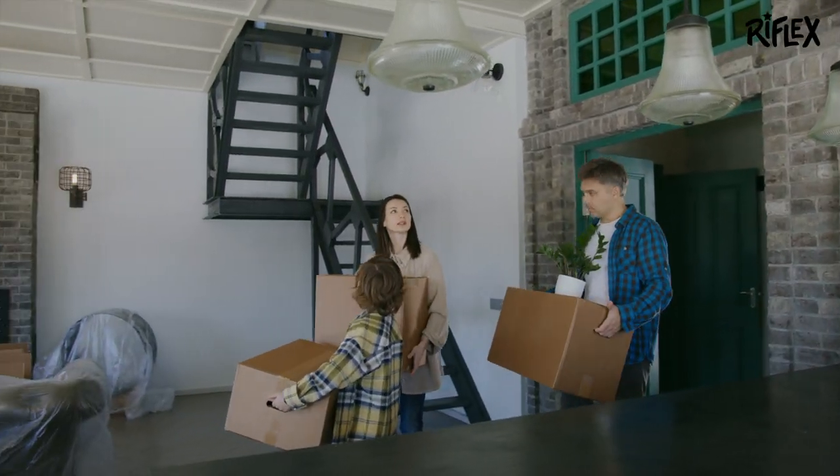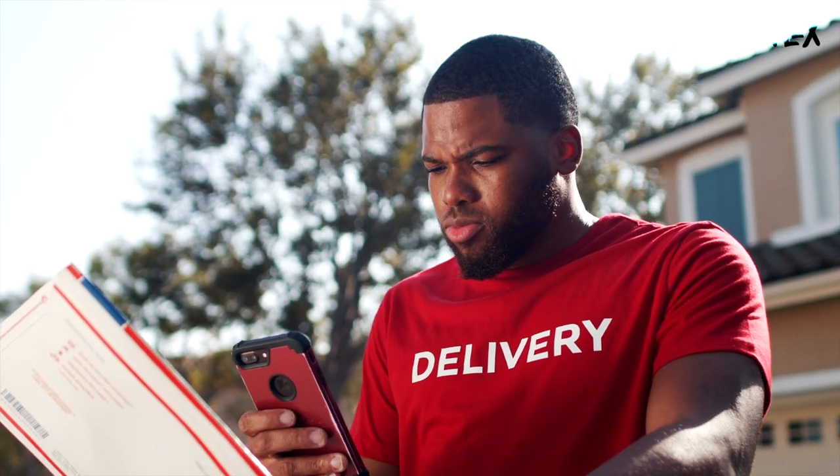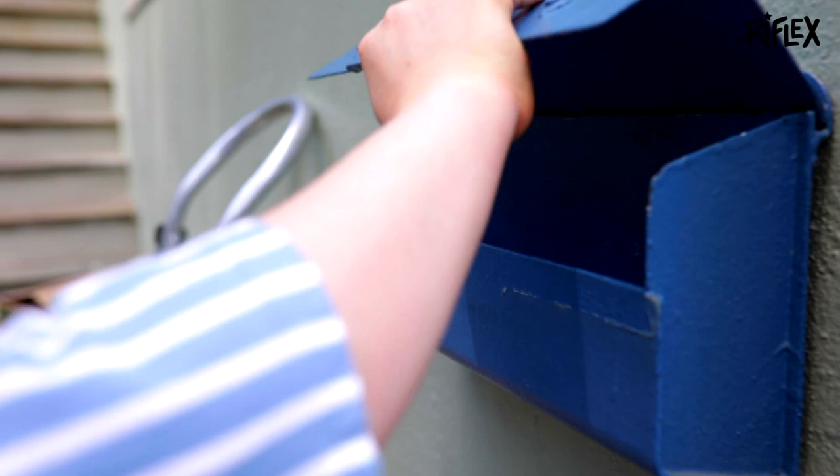If you've recently moved or used a moving service to change your address, you know how annoying it is to check your mail and see mail from previous tenants, especially if you're renting. If you want to be a good citizen and not just toss people's mail in the trash, this video is for you. We're going to talk about how to stop getting mail from previous tenants, because the post office processes millions of pieces of mail daily and is most likely not aware of these things.